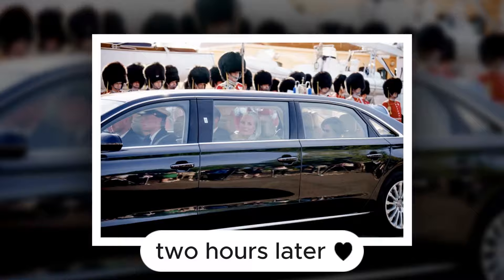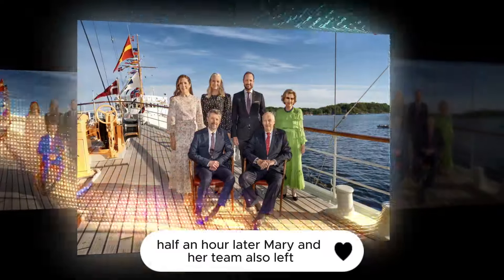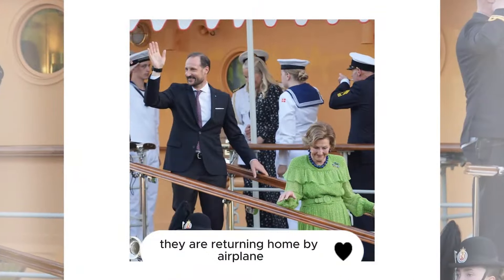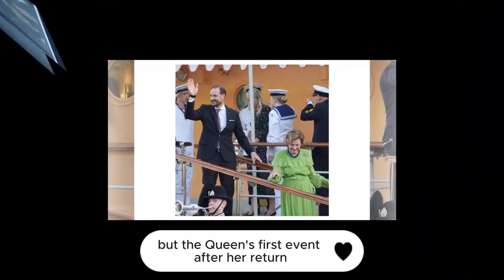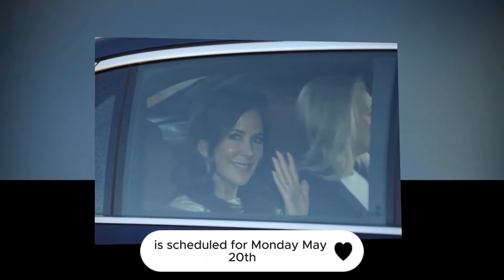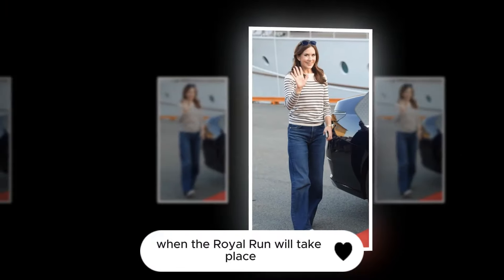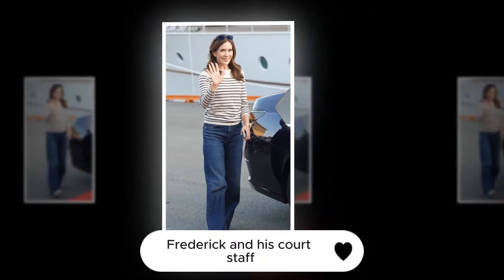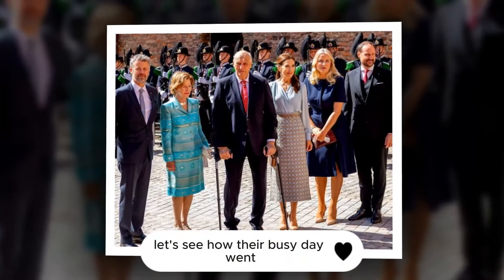Two hours later, the members of the royal family left the Dannebrog. Half an hour later, Mary and her team also left, returning home by airplane. Why this is so is not yet known, but the Queen's first event after her return is scheduled for Monday, May 20, when the royal run will take place. Frederick and his court staff are returning home on the Dannebrog.